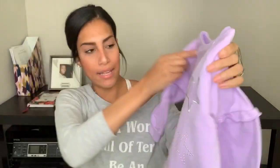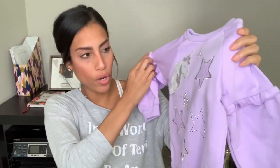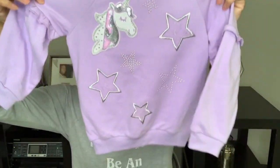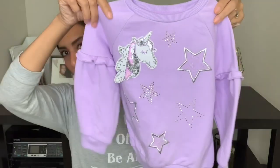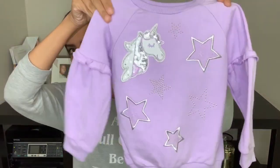Oh, and the last thing I got for Madison — I guess I just threw it in the Target bag but it's actually from Walmart. It was on clearance for three dollars, originally eight dollars. It's a lilac purple sweater shirt with a unicorn and stars on it, and the sleeves have a little ruffle. I thought it was really cute. That's the last thing I purchased for Madison.